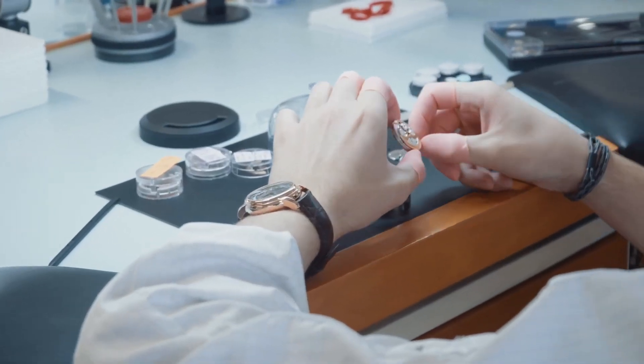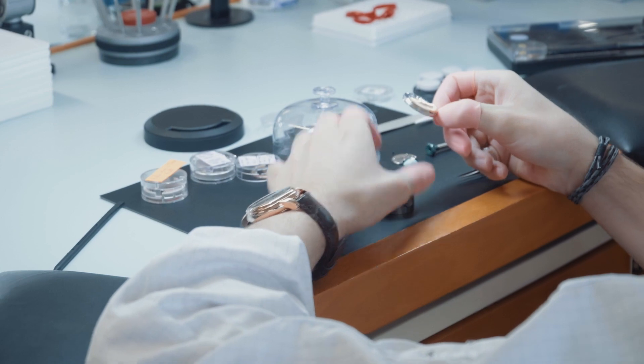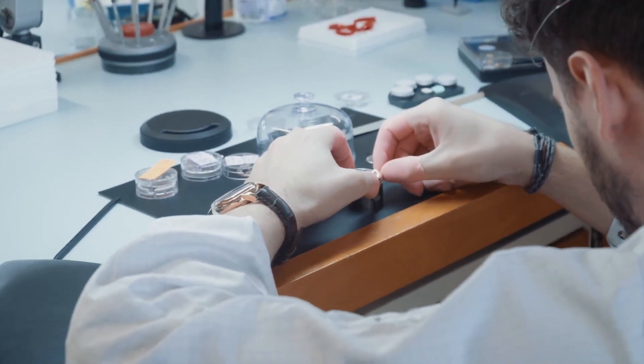This is really one of the most complex complications that we have in the watchmaking industry, and it's all done, obviously, by hand.